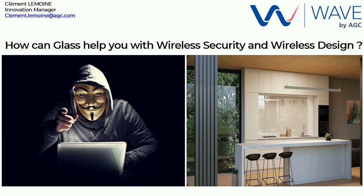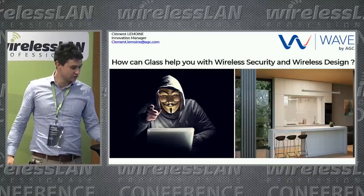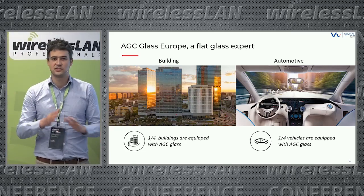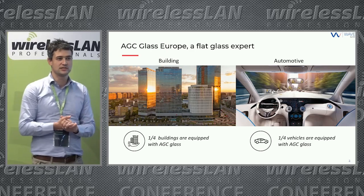I'm Clement Lemoyne and I'm very happy to be here to present the topic: how can glass help you with wireless security and wireless design. I'm an innovation manager at WAVE, a startup by AGC. A quick introduction about AGC: we are a multinational company with about 60,000 employees around the world, based in Tokyo.